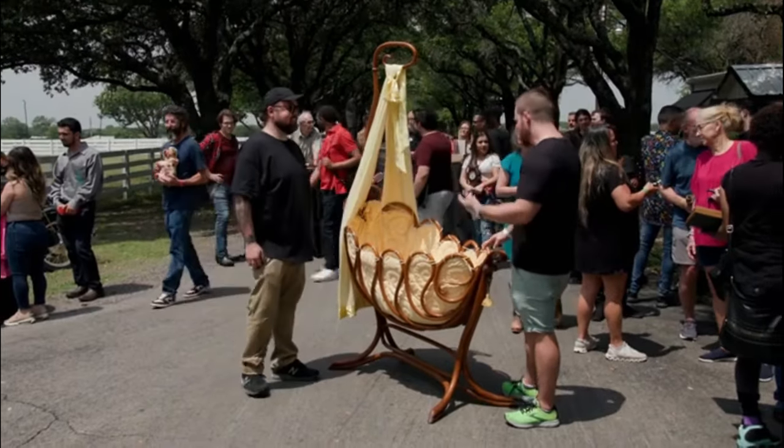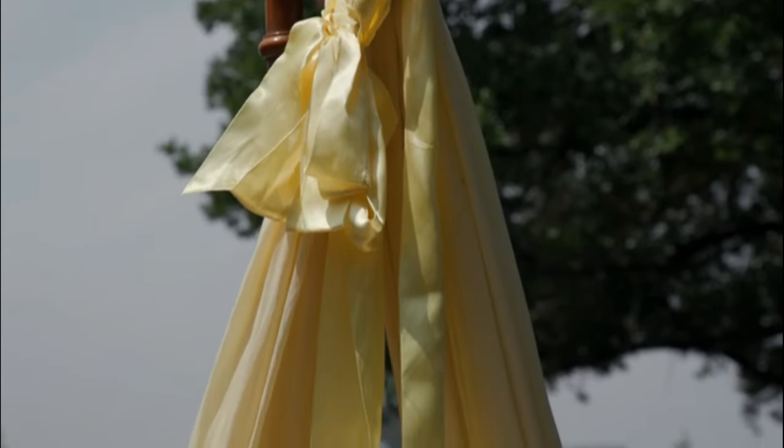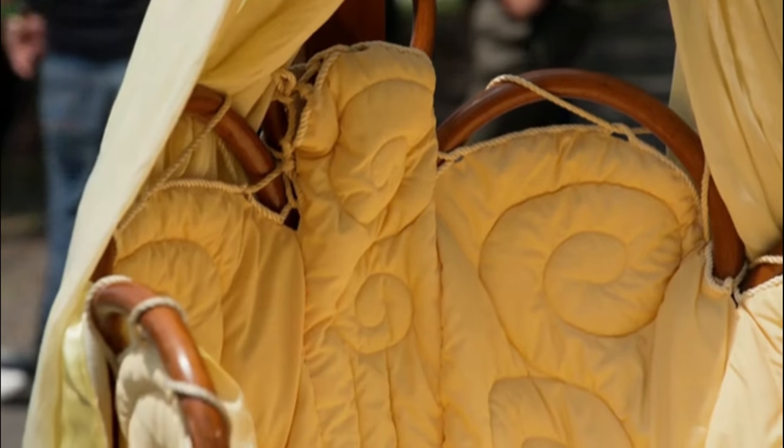What do you have here? So I have a Tonette. It's a Bentwood Cradle. I think it's about circa 1890, 1910, somewhere around there.